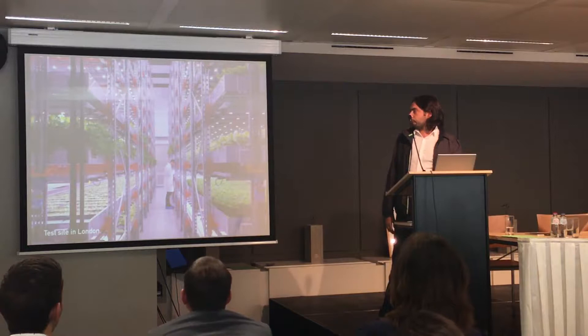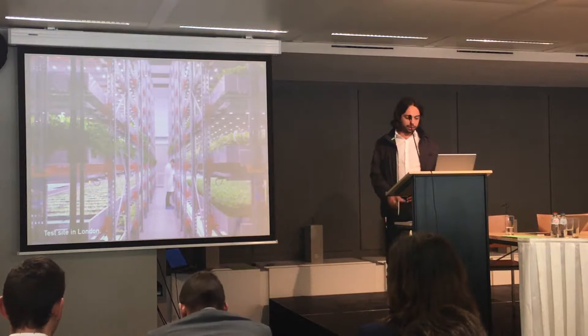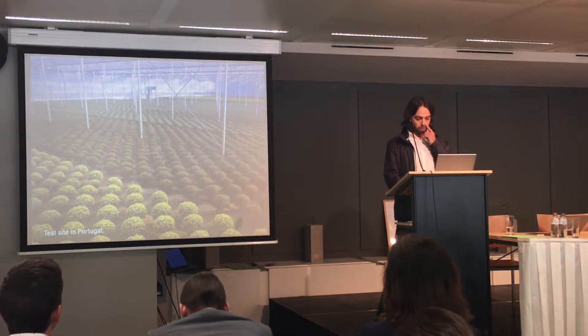After the construction of our labs, we also made agreements with several clients. This is our test site in London — an aquaponics site. This is a greenhouse we have in Portugal, growing flowers.